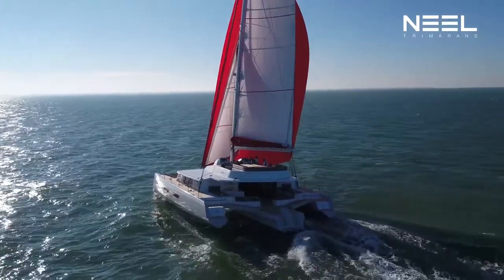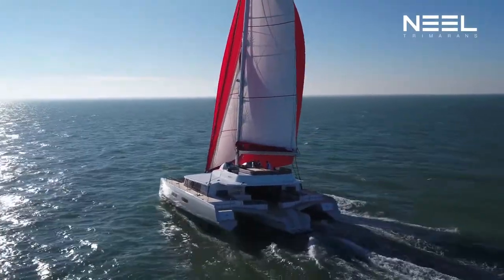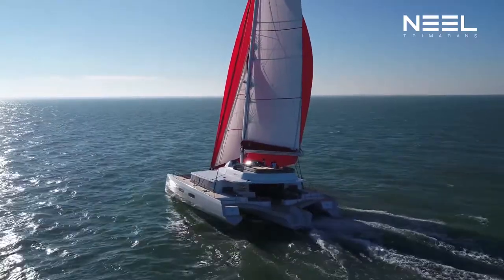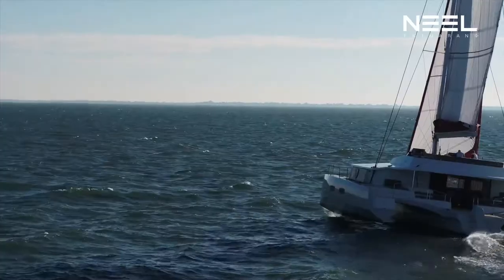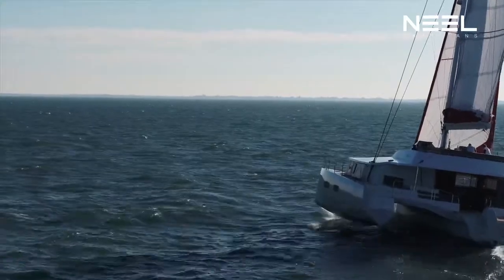No other boat can center the weight as well as a Trameron. On the Neil 65, for example — the boat we are sailing on today — all the heavy components are right in the middle of the boat, in the basement. And that explains everything.